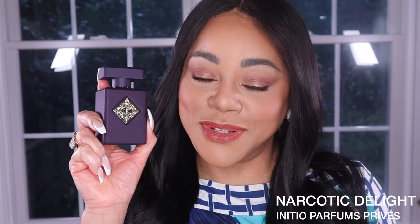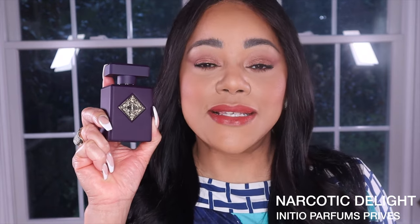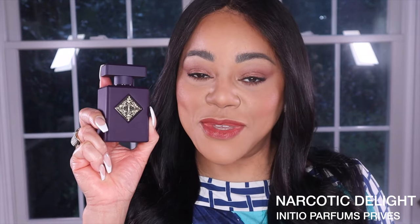This fragrance — and I'm sure this will not come as a surprise if you're familiar with Initio — is truly a beast. The performance is stellar. I get 10-plus hours from this fragrance, and I get a very strong projection during the first three hours, after which it becomes a very strong scent bubble. On my skin it never quite becomes a skin scent. It has a very strong sillage that will leave an incredible trail, and wherever you take this fragrance, people will know that you've arrived. This is a bold statement-making fragrance.